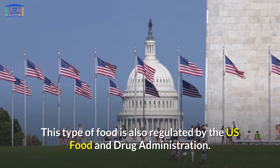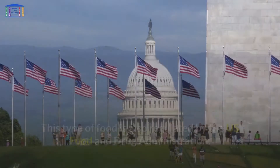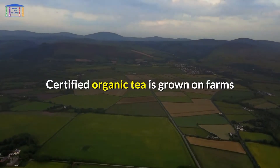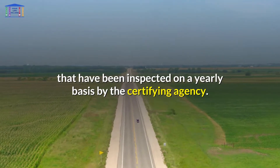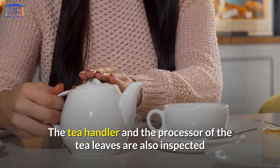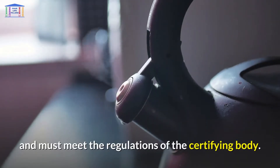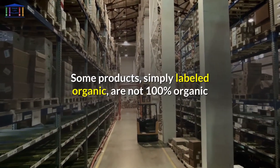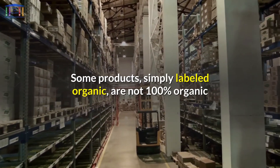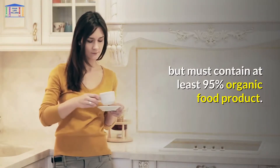This type of food is also regulated by the U.S. Food and Drug Administration. Certified organic tea is grown on farms that have been inspected on a yearly basis by the certifying agency. The tea handler and the processor of the tea leaves are also inspected and must meet the regulations of the certifying body. Some products simply labeled organic are not 100% organic, but must contain at least 95% organic food product.